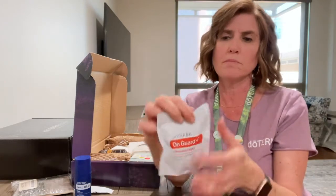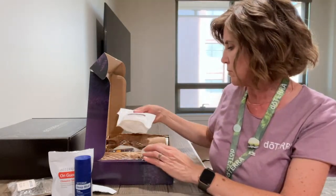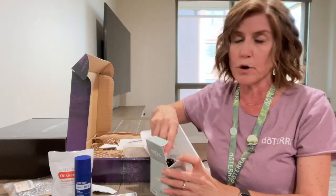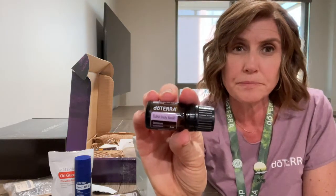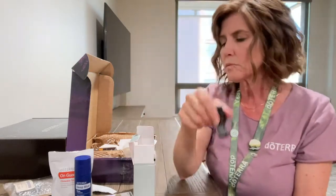I'm super excited about the On Guard chewable tablets. Now for the oils — an oil that came out last convention is going to become a permanent product we can buy, and that is Tulsi, the holy basil oil. Dr. Hill talked about how this is an adaptogenic oil that's really good to use with frankincense on the bottoms of your feet every day for optimizing cell function.